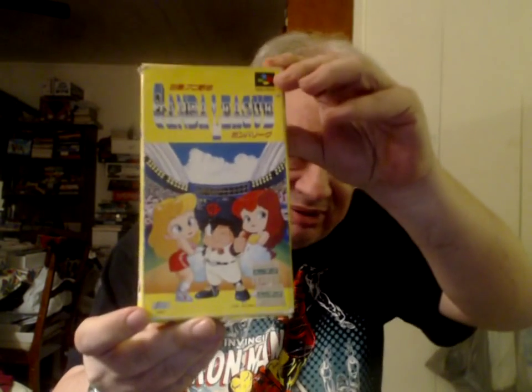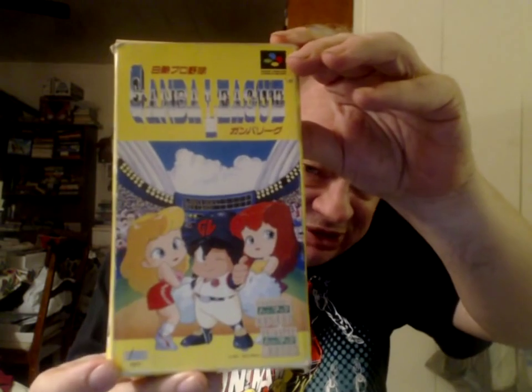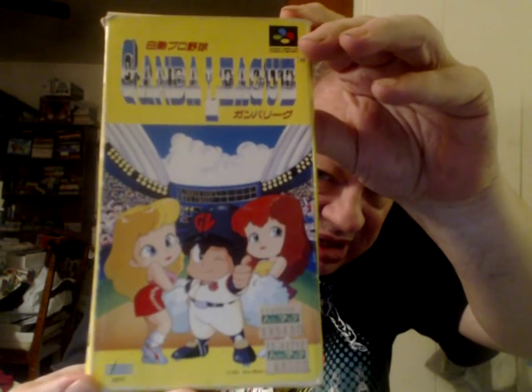Now I'll do some Super Famicom games, complete in box. First up is Ganba League — obviously baseball, nothing to do with the J-League because that is soccer. Next, this I believe was released in the US, although I don't recall whether it was released for the NES or a different system. Anyway, this is from Taito: Hat Trick Hero — a soccer game. There are a lot of soccer games for the Japanese systems.